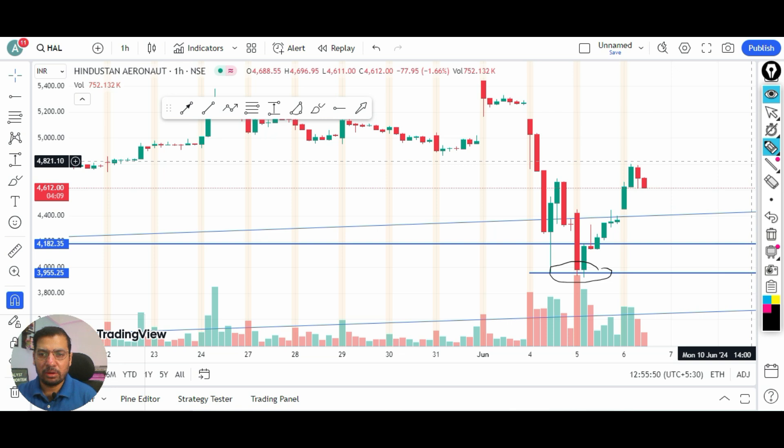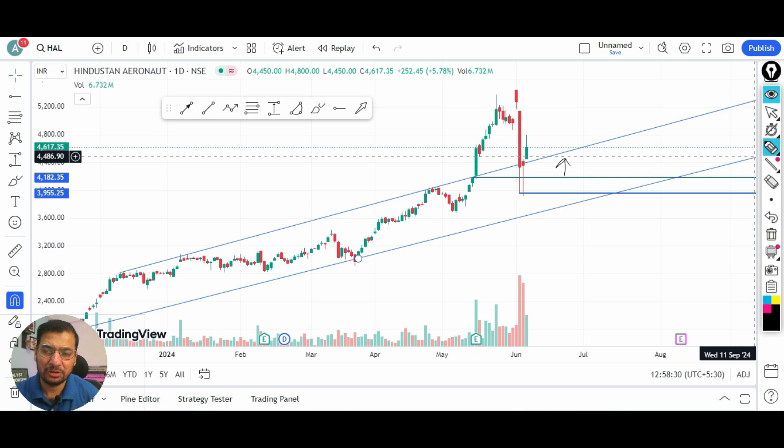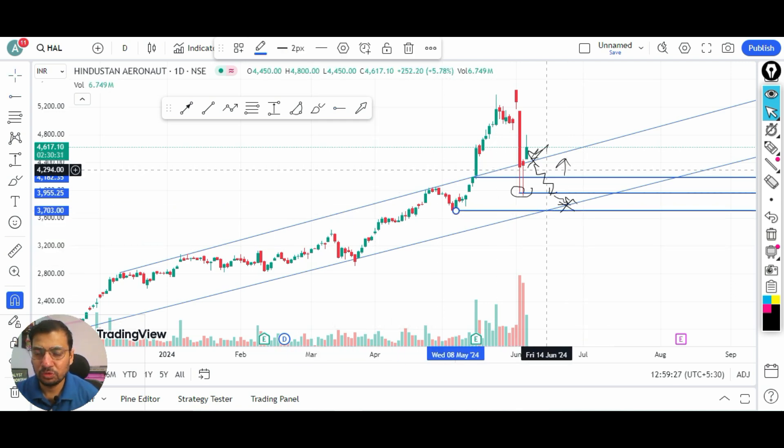From the low of around 3900, as the market recovered, the stock gained momentum and is currently trading at 4600. This resistance line, which was initially a resistance, is now acting as a support from where the stock has rebounded. Even if there is downside, HL stock will try to consolidate at this support level around 4100. If that is broken and sustained, the stock might see a first support at 3900, and if that also breaks, the final support will be around 3600 to 3700.